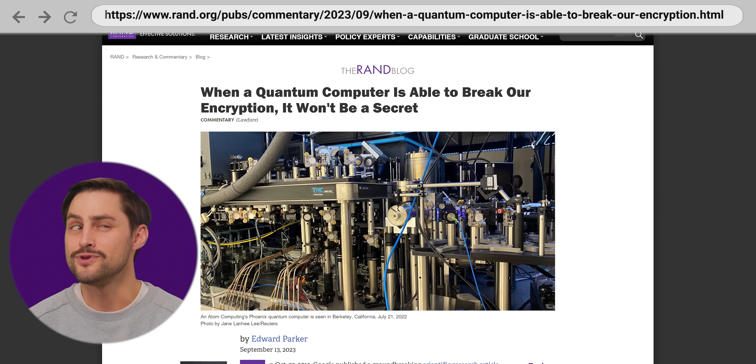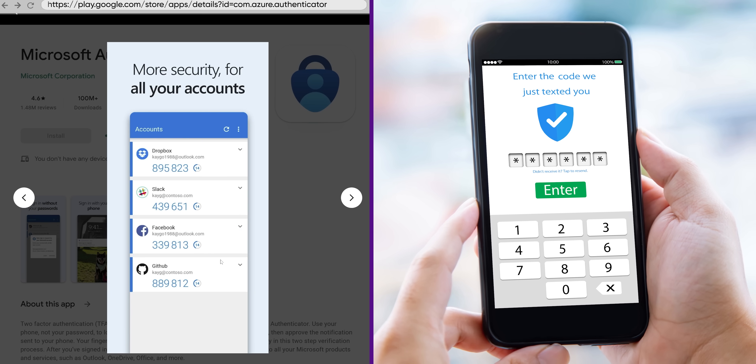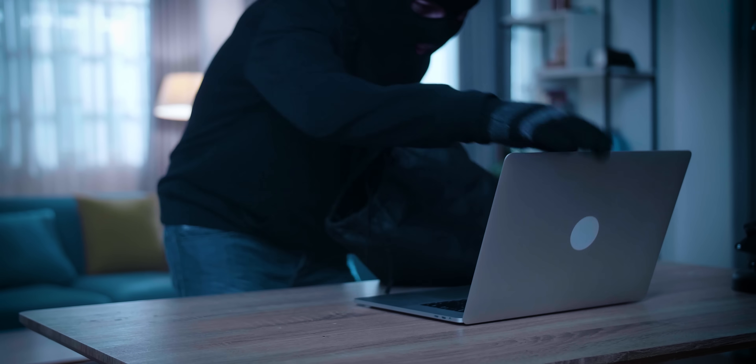Unless they have a quantum computer or something. Pass keys also don't need to use multi-factor authentication involving those numerical codes that you have to copy and paste. Unlike a password-based system, a bad actor would physically need access to your device to get into your account if you're using a pass key. This means that the second factor for a pass key is effectively your fingerprint, your face, or your PIN, which you're already using to sign in anyway.